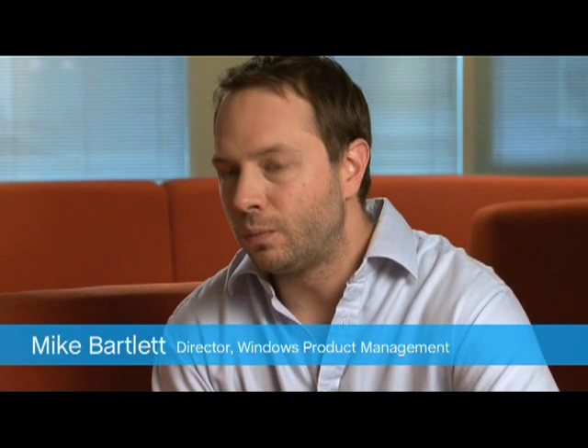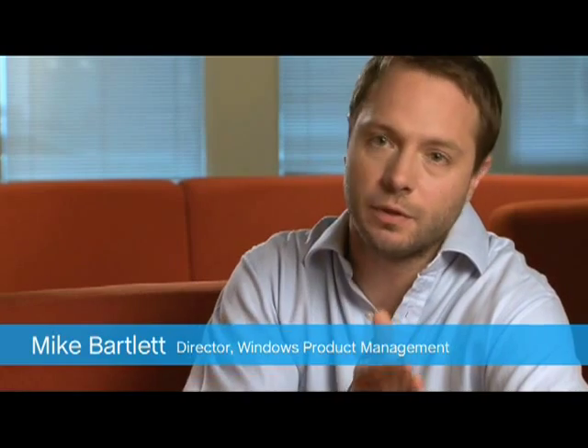With Skype 4.0, we've really focused on making it simple to use. We've looked at the user experience from the time someone hits Skype.com, right the way through to making their first call, and every aspect of that we're focusing on making it incredibly simple.